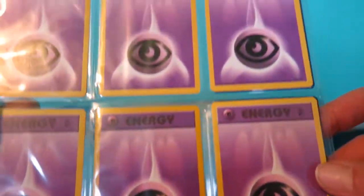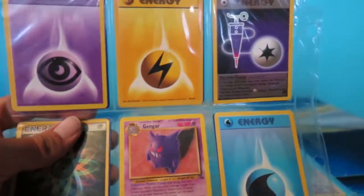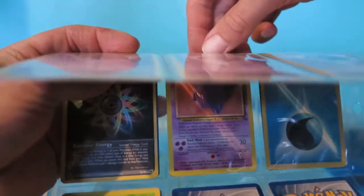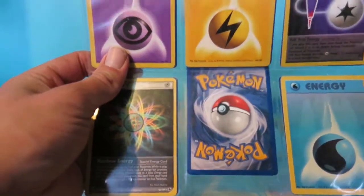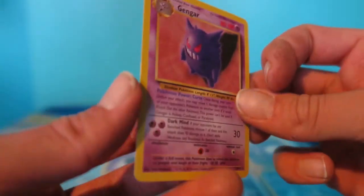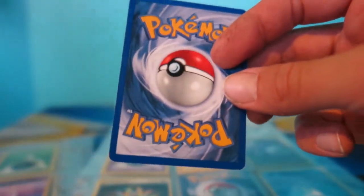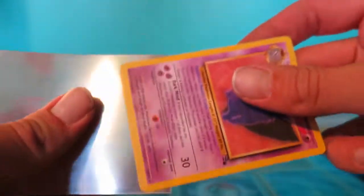I was getting sick of all the energy cards, but then I spotted this - a Gengar! Let me pull this bad boy out and check him out. He's in pretty good condition. Let me slap him into his sleeve since he's doing so well.